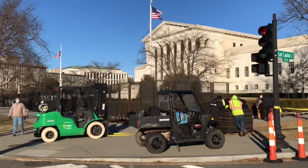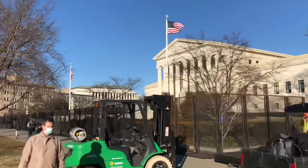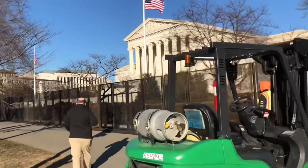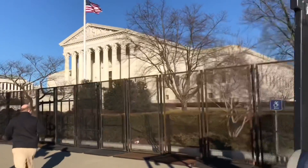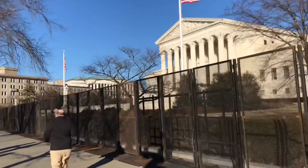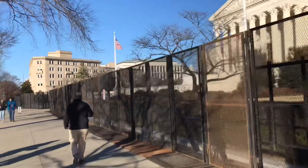This shot is of the United States Supreme Court, which surprisingly also has fencing. I suppose this is due to the controversy around the Supreme Court regarding the election and the election results and allegations of voter fraud. The fencing goes all the way around the Supreme Court building, just like the Capitol building.